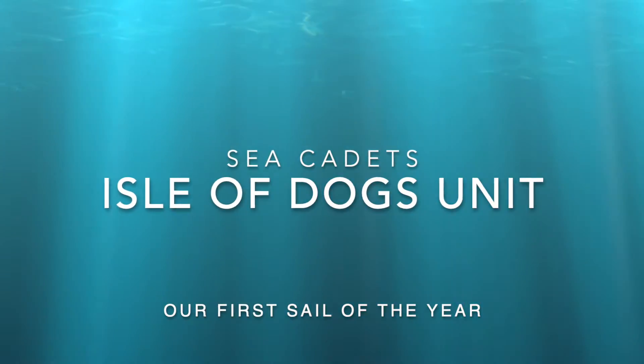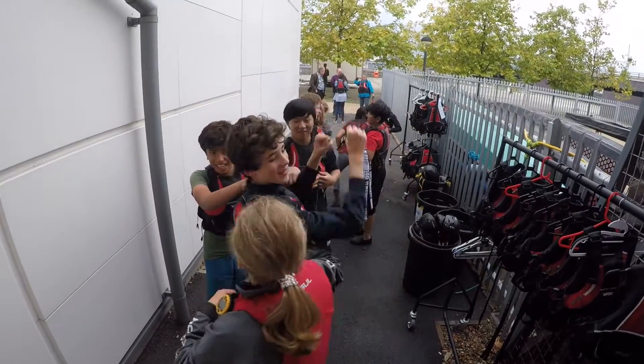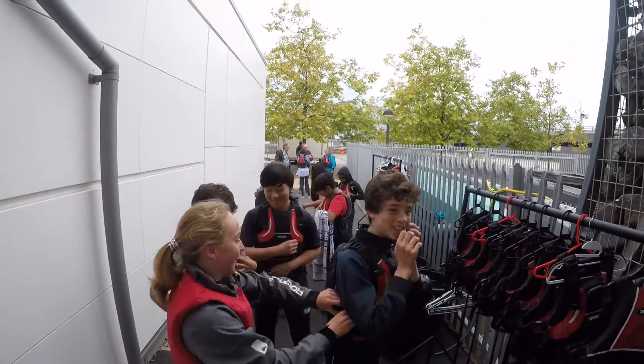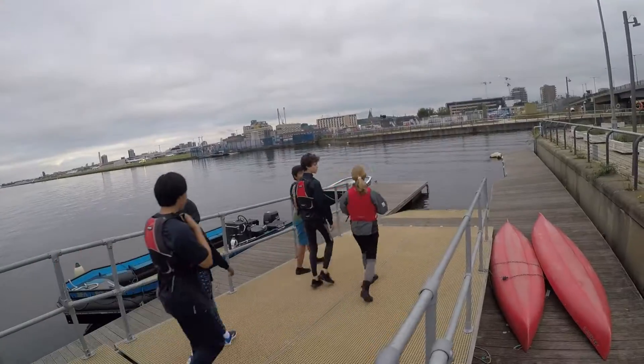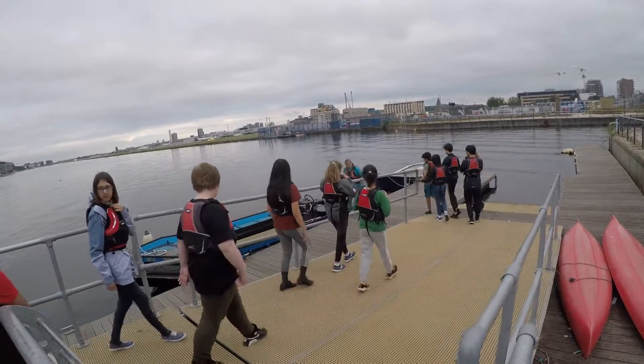Welcome back to the Isle of Dogs Sea Cadet Unit. This was our first sailing session and our second session down at the Royal Victoria Docks boat station. Here we are kitting up with our buoyancy aids, getting ready and going out on the boat to take us to the Picos where we're going to go sailing.